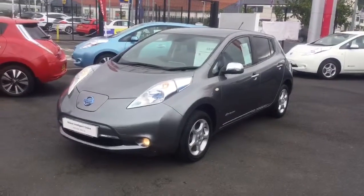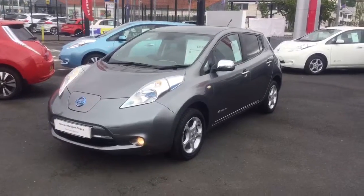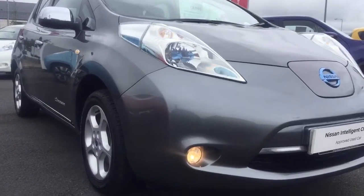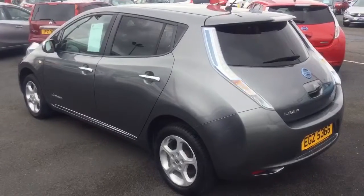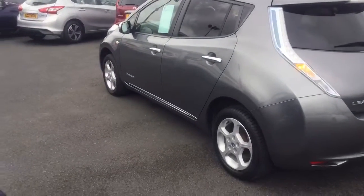It comes with only 41,000 miles on the clock and allows for up to 90 miles on a full charge. A few key features include fully automatic and daytime running lights as well as front fog lights, satin silver alloy wheels, keyless entry, rear privacy glass, and chrome accents on the side too.